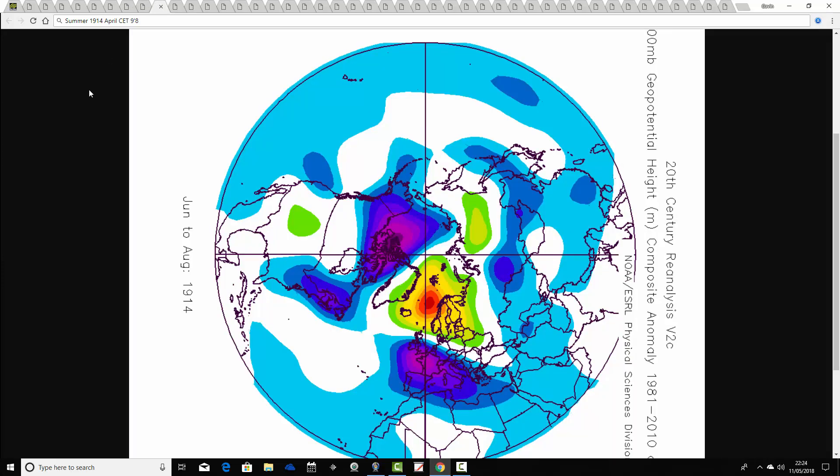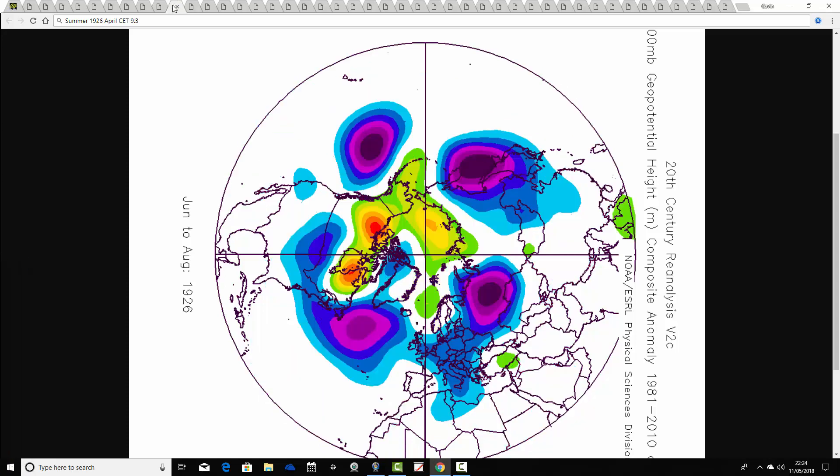This is another April CET bang on the April 2018 figure of 9.8, and the summer that follows it is the summer of 1914. This one has above average heights to the northeast and below average heights to the south, pulling in quite a lot of warm east-southeasterly winds. So I think it was quite an unsettled summer but warm at times in 1914.